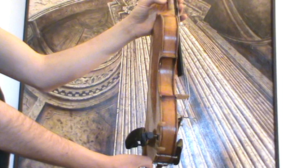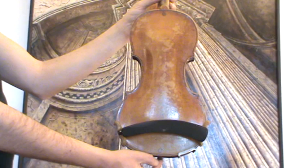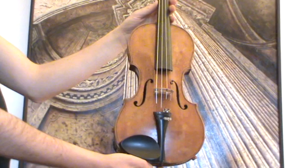The violin shows a one-piece maple back and a medium to fine grain spruce front. In our workshop, the violin received a new setup with a new bridge and new strings.